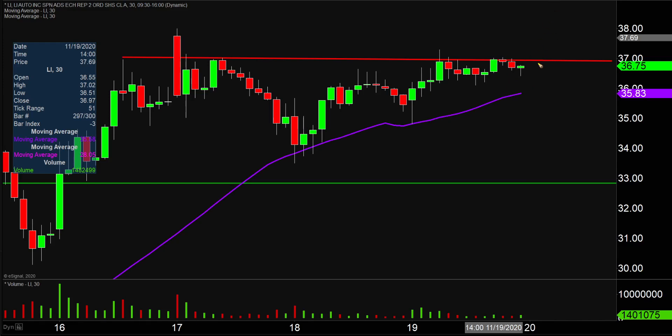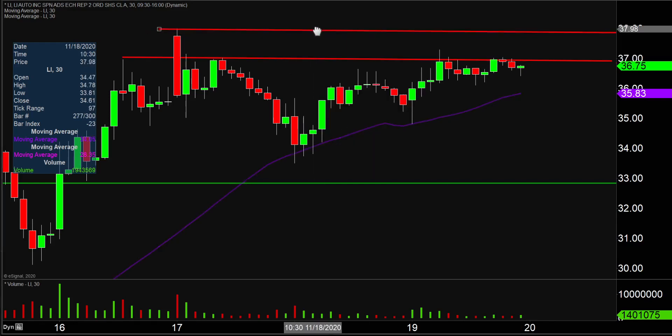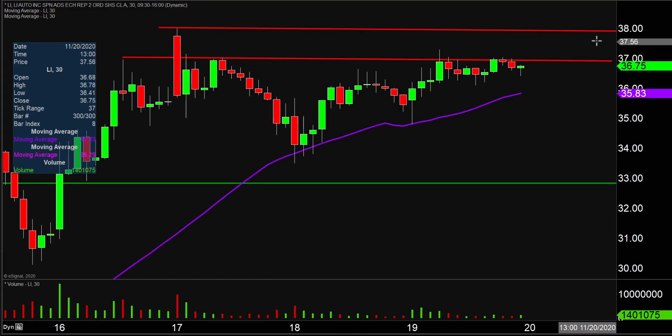As far as breakout players go, every breakout player and their brother's uncle is gonna be watching that level very closely. So we'll see if the price can get the break up through it. If it can, the next key roadblock to watch closely would be right up there at the $38 mark. So $37 and $38 are definitely a couple of key levels of resistance.